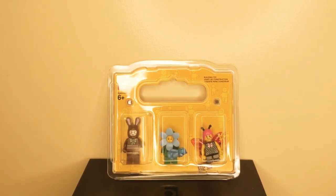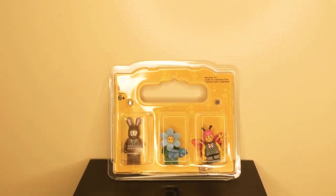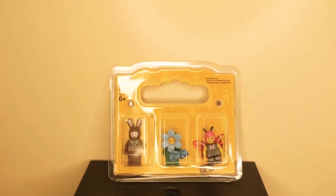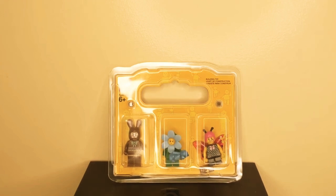Apparently, these three minifigures are the special edition to celebrate Easter. And guess what? Today is Easter. I would like to say Happy Easter everybody.